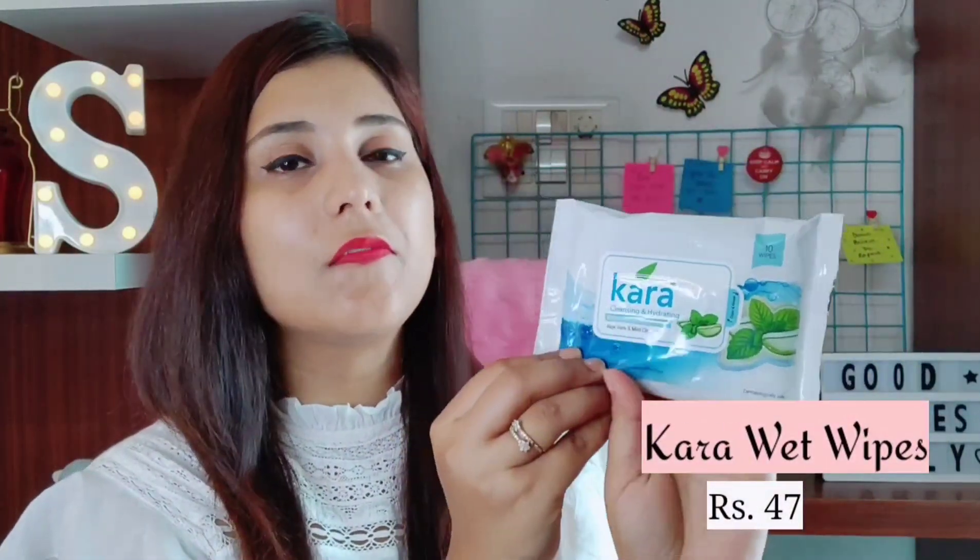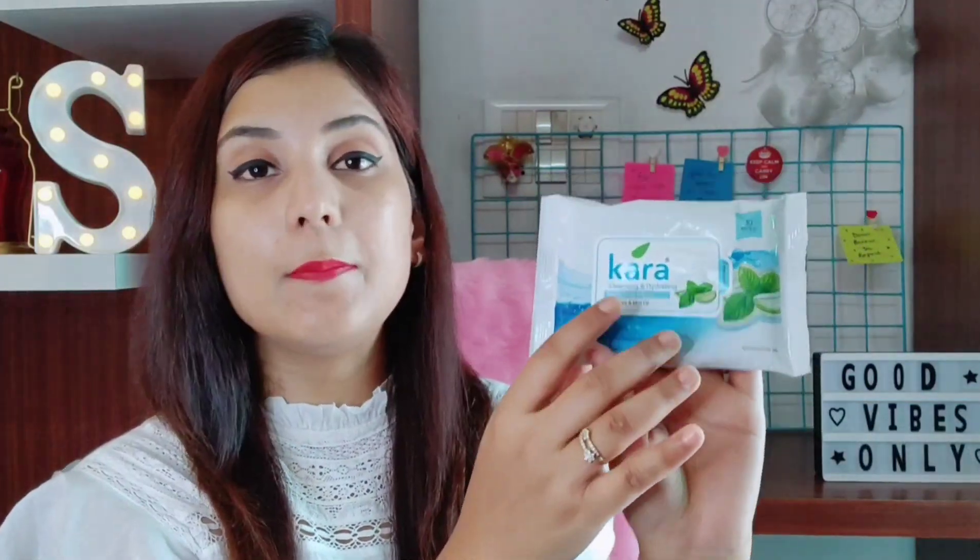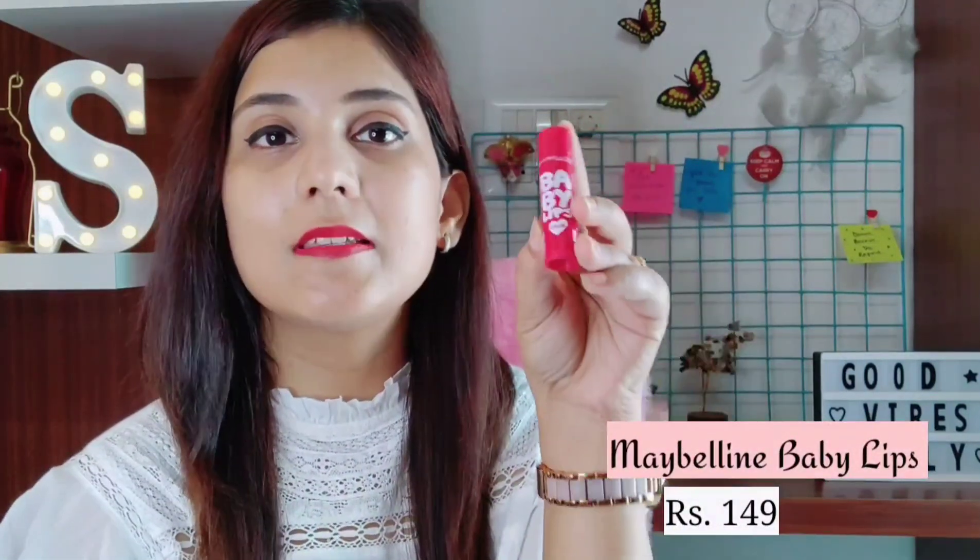Since I am talking about skincare products for summer, how can I forget the wet wipes? I use Cara Wet Wipes — there are a lot of variants and the one I have is aloe vera and mint. Cara Wet Wipes are always in my handbag and travel bag, and in summer I cannot manage without them. When I am sweating on my face, I just wipe it off with this wet wipe and it instantly freshens up my skin. The last product for this video is investing in a good lip balm. I use Maybelline Baby Lips and I just love it — it is very very hydrating, keeps my lips hydrated all day long. I have to re-apply it every day and I even use it before applying any lipstick.